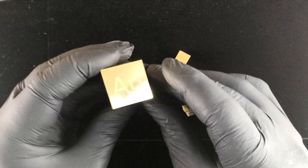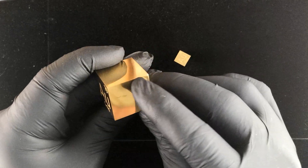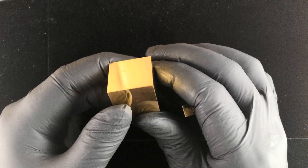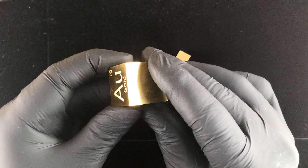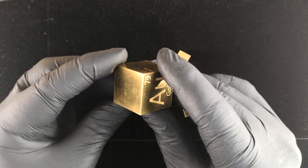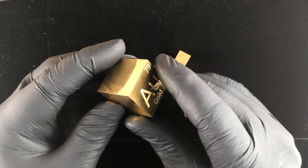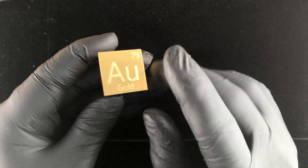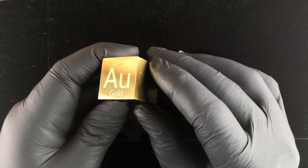Here we are looking at a cube that is one inch per side, turned to exactly those dimensions to within 0.1 millimeters on each dimension, of pure gold. This worked out to be a little over twenty thousand dollars.